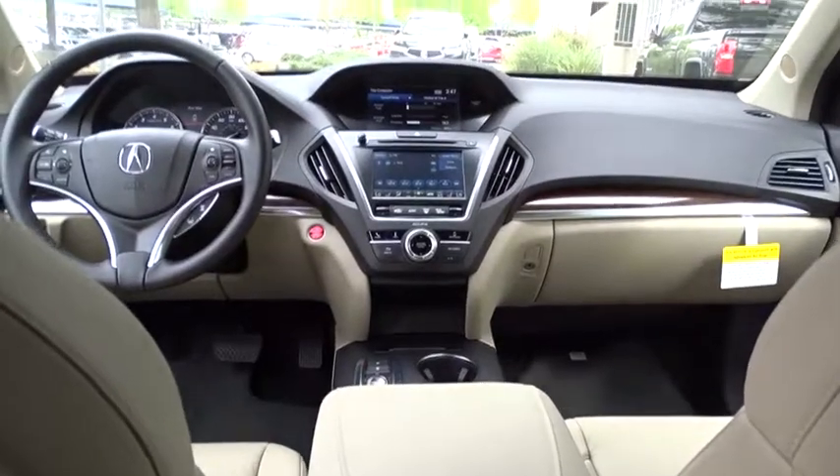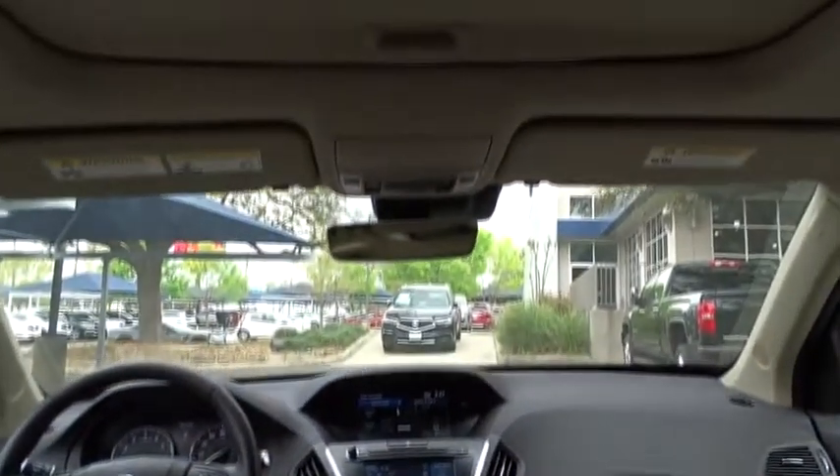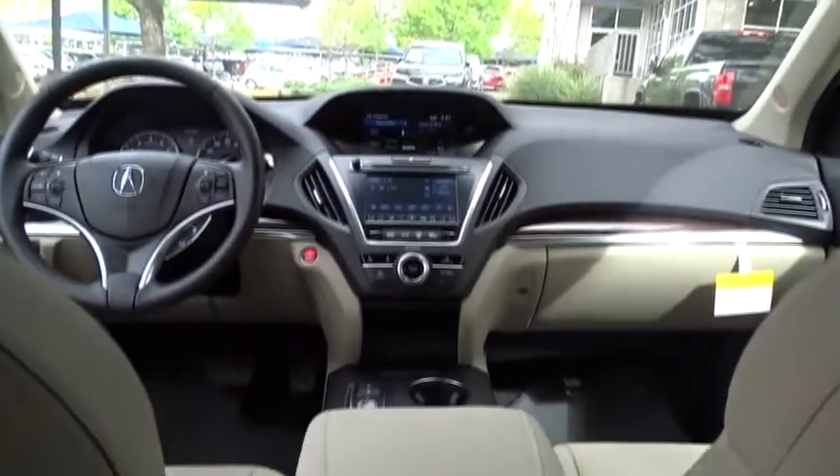Bluetooth, power steering, adjustable steering wheel, floor mats, aluminum wheels, keyless start, cruise control, four-wheel disc brakes, climate control.